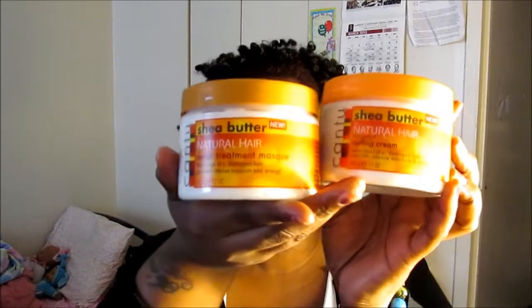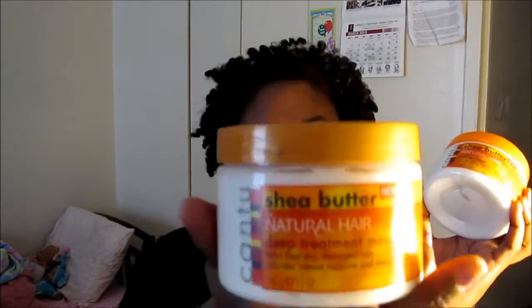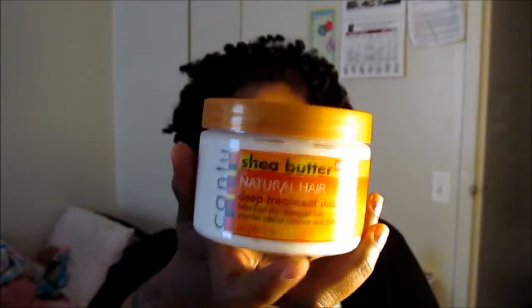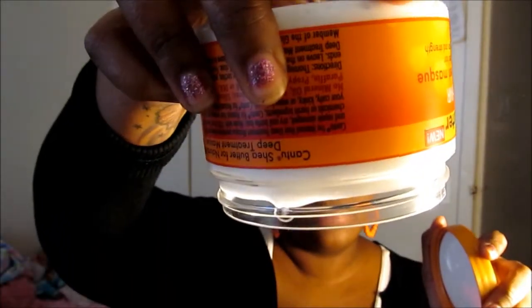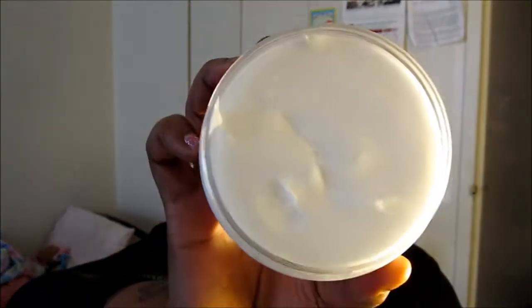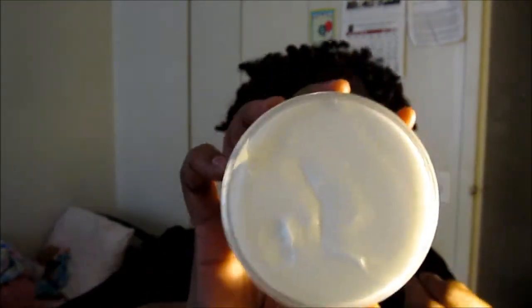I have picked up some new products. This is the Cantu Shea Butter Deep Treatment Mask — it's 12 ounces and it's very thick. It smells great, like fruit. It looks delicious, so thick and creamy — reminds me of cream cheese. I just had to put my fingers in it because it feels so good. It's like it's calling my name.